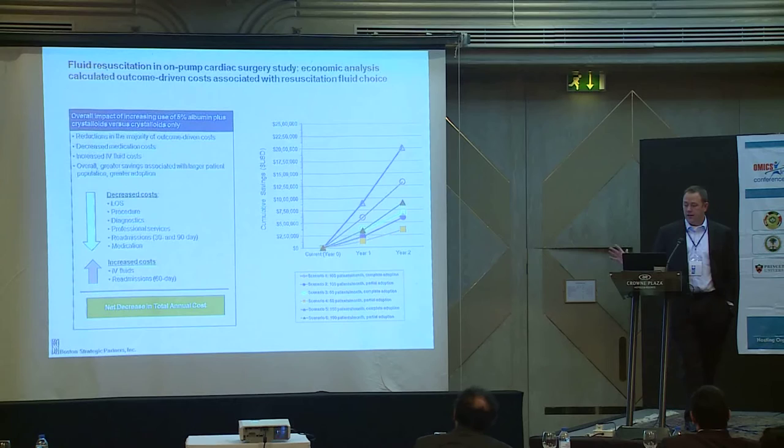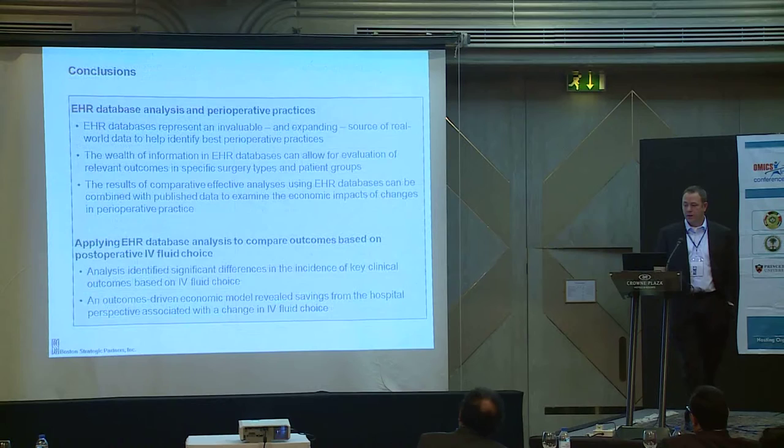We then looked at the overall financial impact. While there was an increase in IV fluid cost, there was a significant decrease in overall length of stay and procedures and diagnostics performed, leading to an overall net decrease in total annual cost of care.